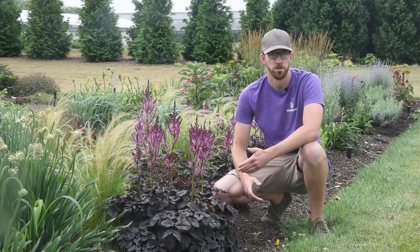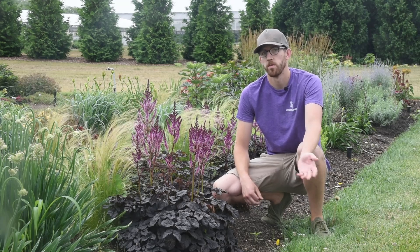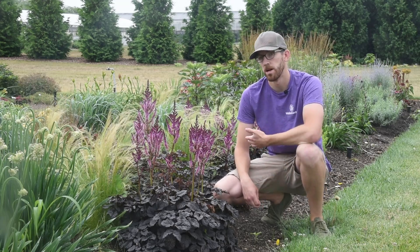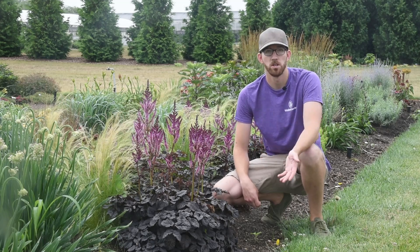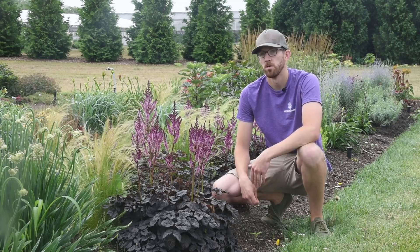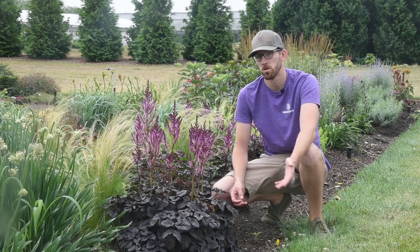Andrew, Marketing Manager for Walters Gardens, here again. Today, the purpose of this video is to look at some of the newer plants we're bringing to the market. Everything in this bed around me will be in our 22-23 catalog marked as new, meaning that in 2023 it will be considered widely available and findable in your local garden center.